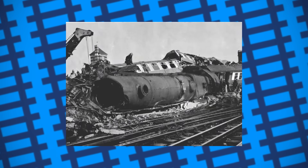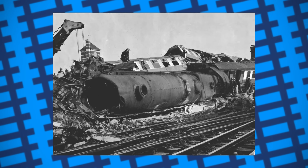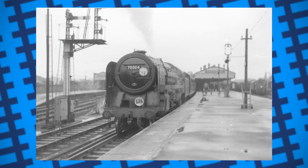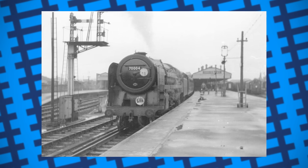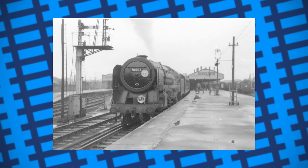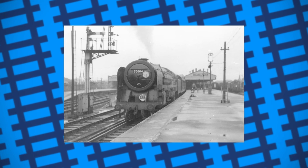In 1952, an accident left former LMS engine Princess Anne beyond repair, and so BR was left with a gap in their locomotive roster. In need of a powerful passenger engine, Riddles once more asked BR to let him design and build his improved locomotive. They agreed to let him build a prototype, and so Riddles got to work.